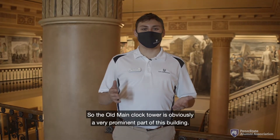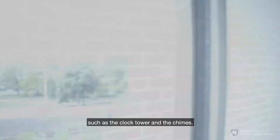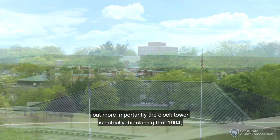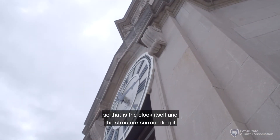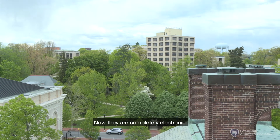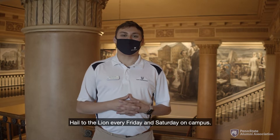The Old Main clock tower is obviously a very prominent part of this building. The clock tower was bestowed upon us as part of the long-standing class gift campaign here at Penn State — in its early days it gifted more physical things, such as the clock tower and the chimes. The clock itself and the surrounding structure are the class gift of 1904, so students always knew the time. The Westminster chimes were gifted as part of the class gift of 1937. While they still sit in the bell tower, they are no longer used — now completely electronic — but to honor their legacy, the Westminster chimes remain to welcome alumni back to campus and ensure everybody hears 'Hail to the Lion' every Friday and Saturday.